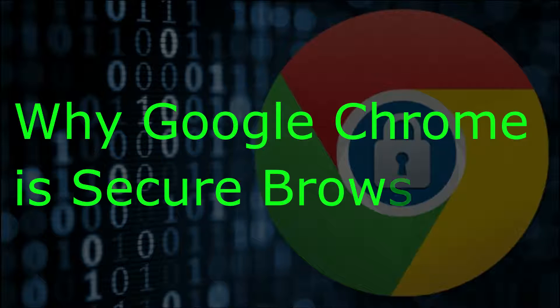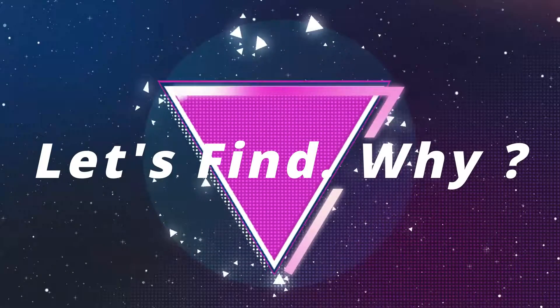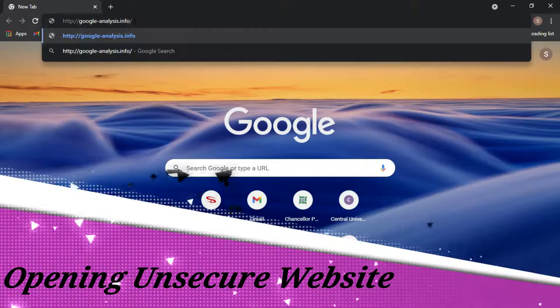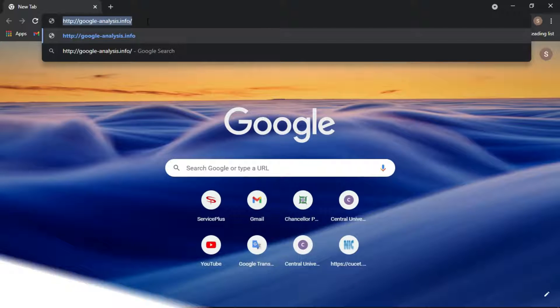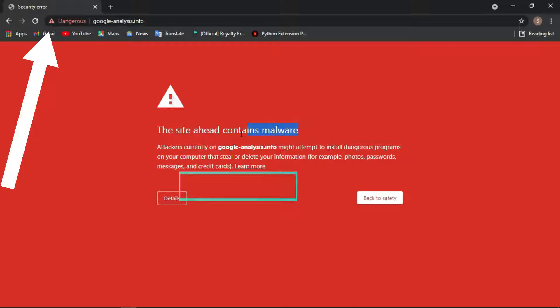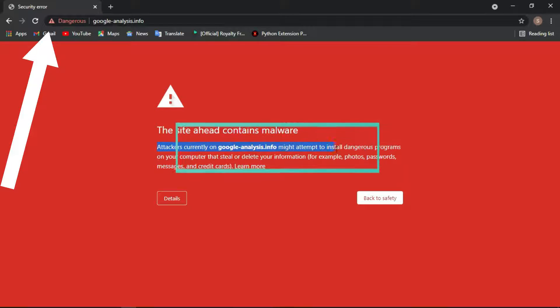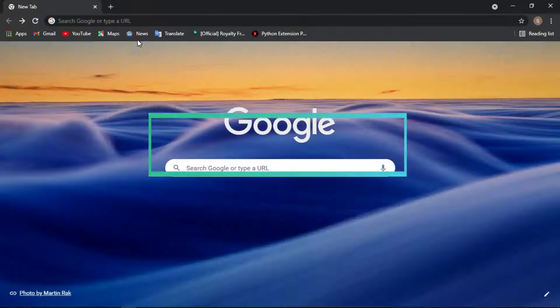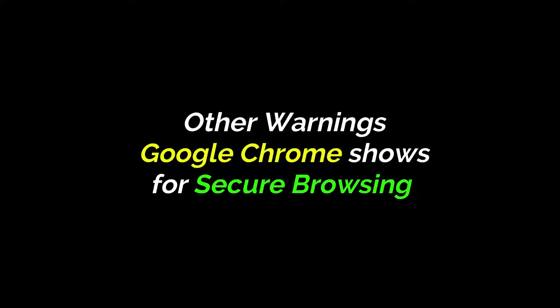Why is Google Chrome a secure browser? Let's find out. Opening Google Chrome and visiting a dangerous website, we can see that Google Chrome warns that this site contains malware and dangerous programs.